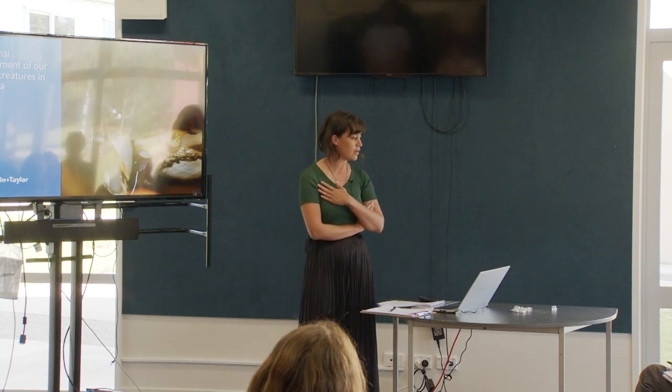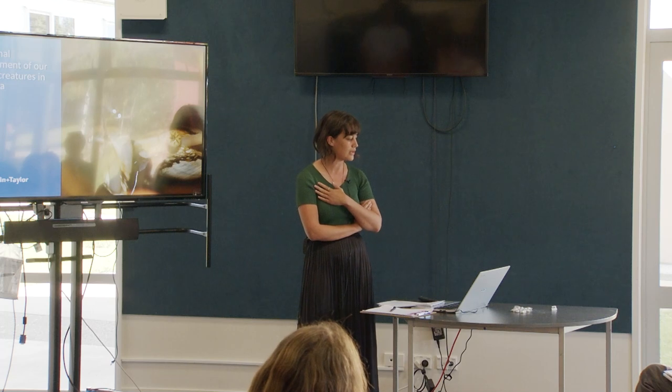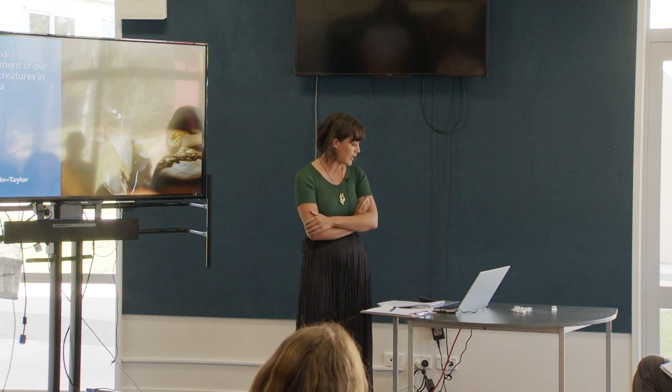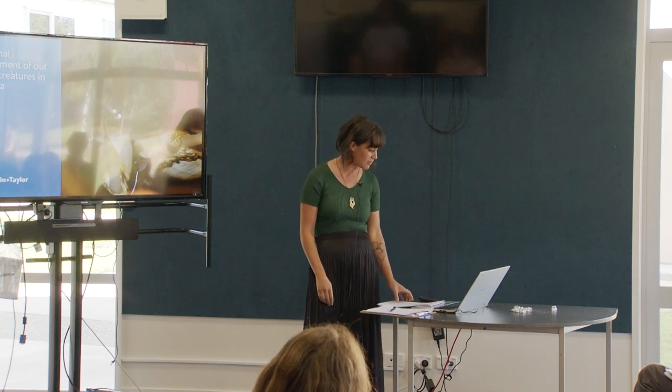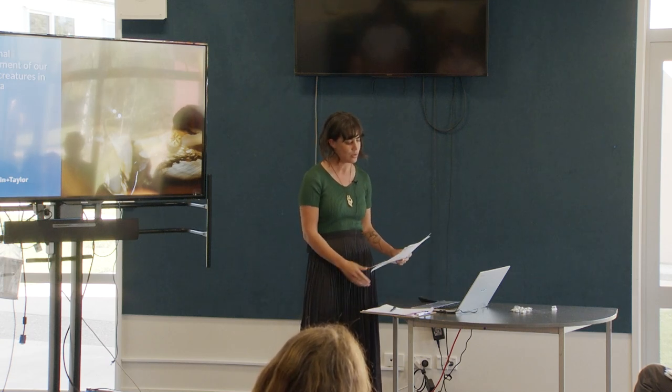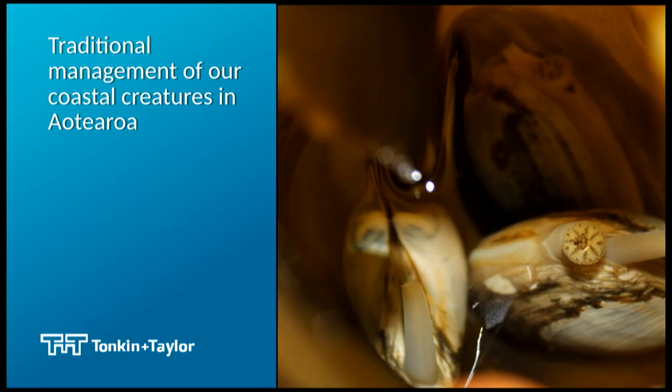I'm a marine ecologist. I've worked with Tonkin and Taylor and I just wanted to thank them for letting me come and hang out with you guys today. I'm going to be speaking about my PhD research, which broadly looks at traditional management of shellfish and other aquatic species.